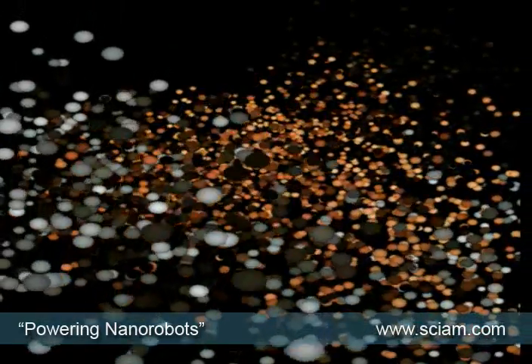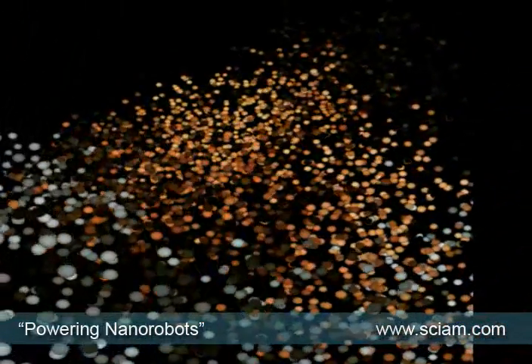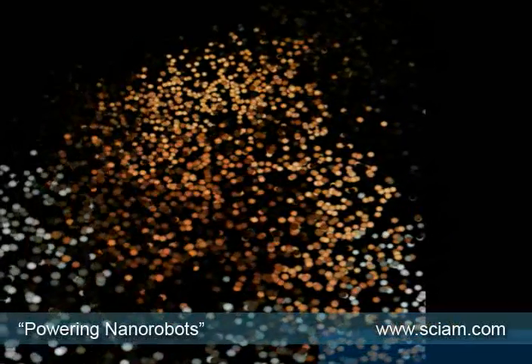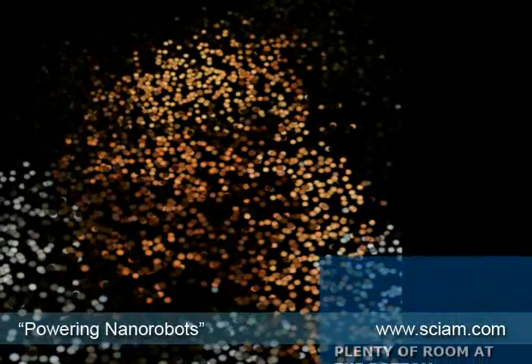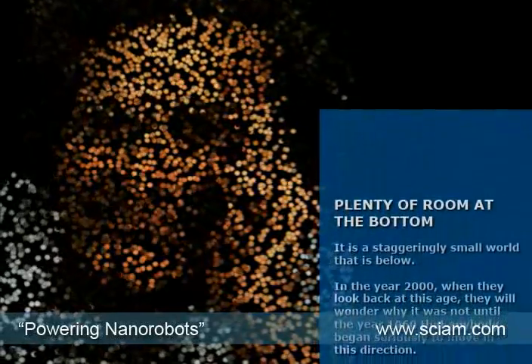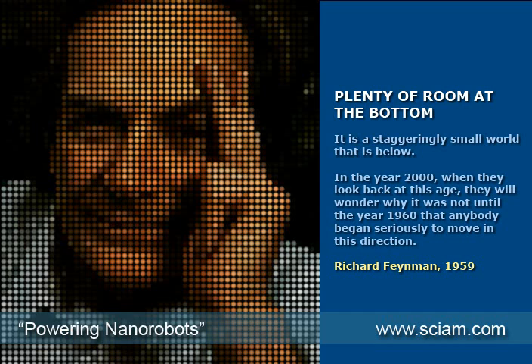This whole area of technology began with Nobel laureate Richard Feynman, who in a lecture in 1959 called 'Plenty of Room at the Bottom' suggested the idea of atomic scale machines. He told his audience: 'It is a staggeringly small world that is below. In the year 2000, when they look back at this age, they will wonder why it was not until the year 1960 that anybody began seriously to move in this direction.'